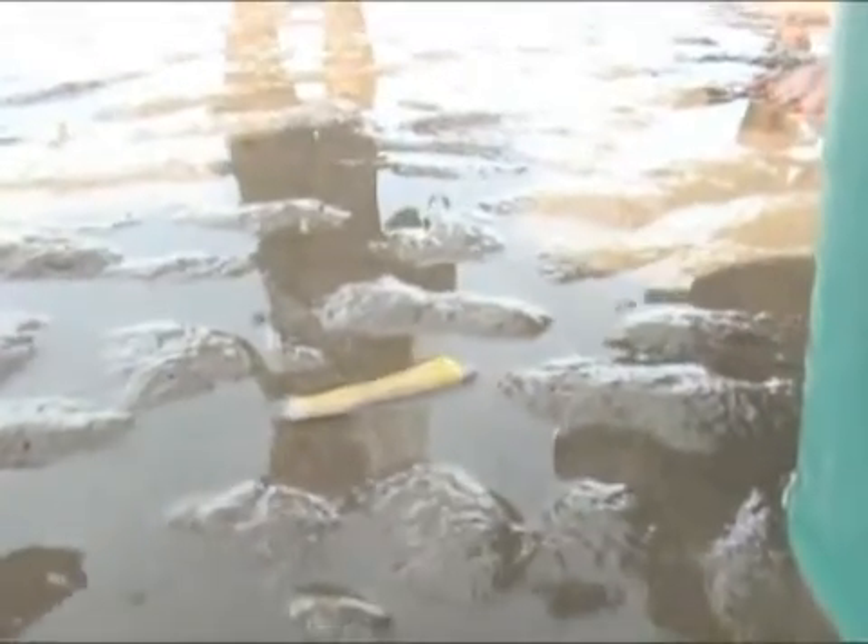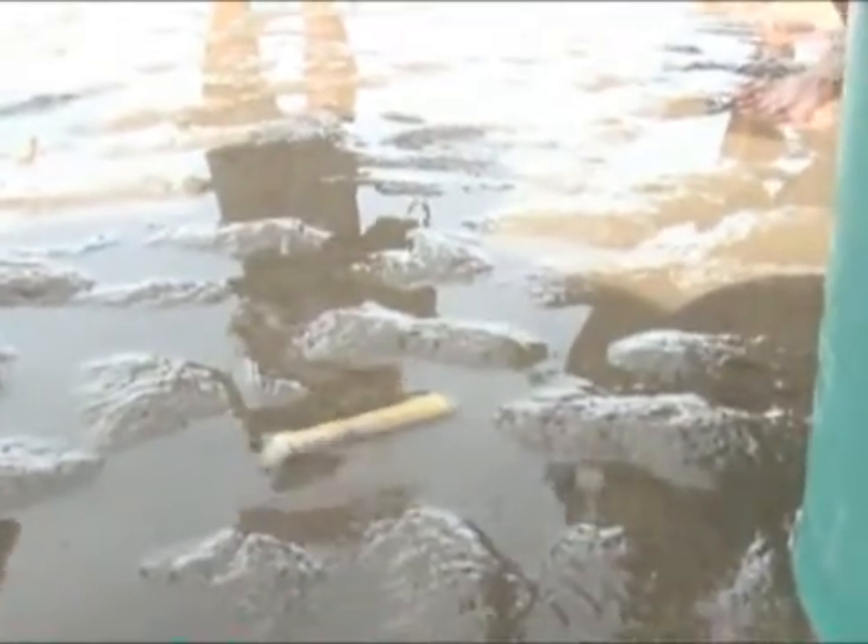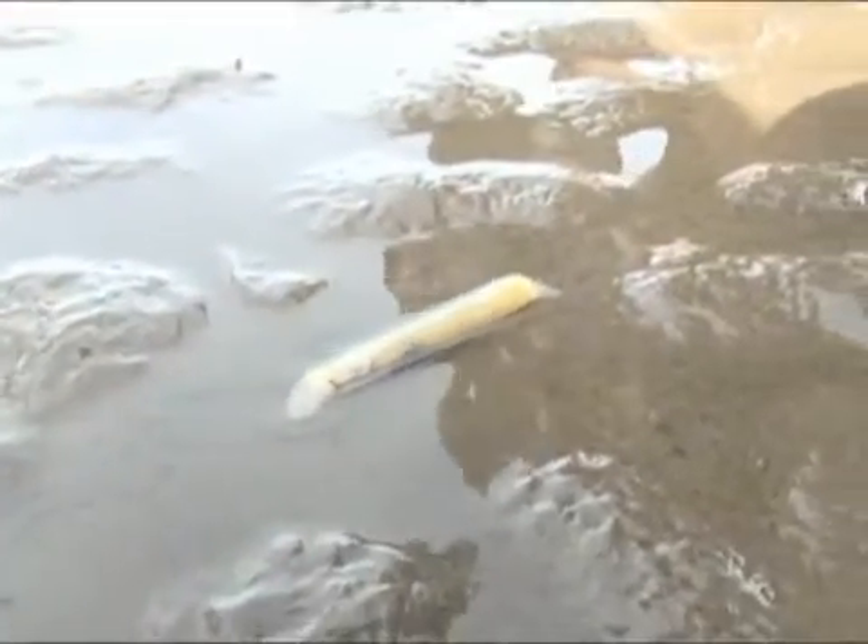Local users recognized the issue of razor clam over-exploitation. They agreed to initiate a user group to protect, manage, and control damage to the ground for sustainable use.